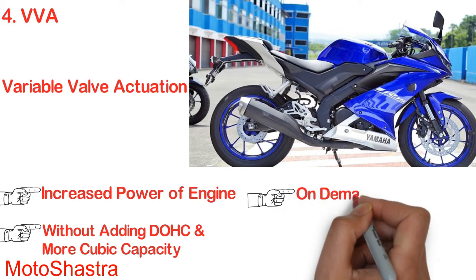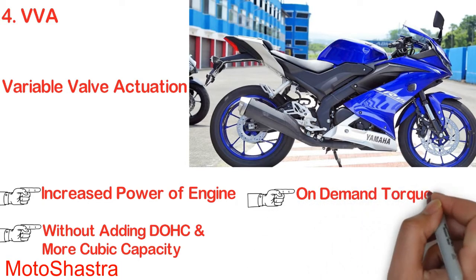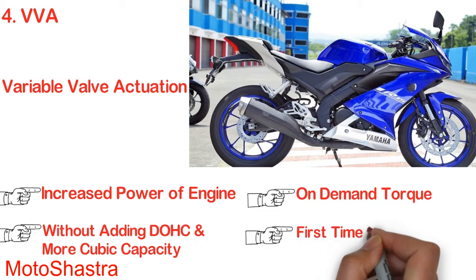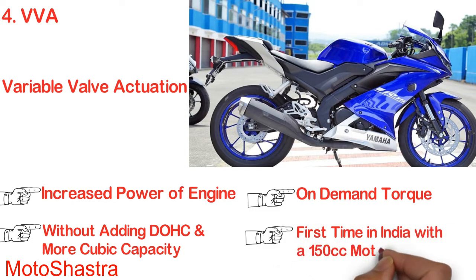VVA helps the engine develop on-demand torque controlled by the rider's wrist. The VVA system provides torque for ease of use even at low RPMs. It is also the first time in India that a 150cc bike gets variable valve actuation.